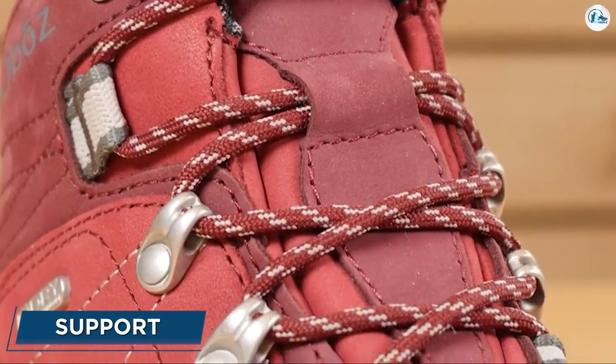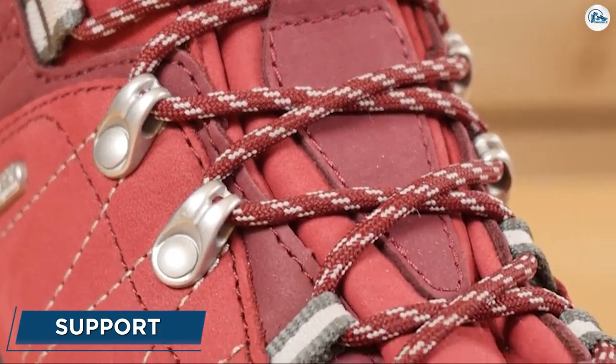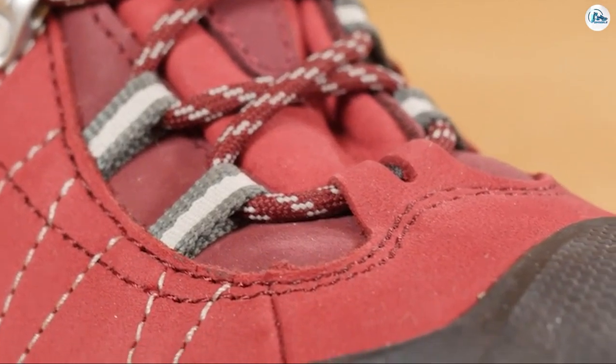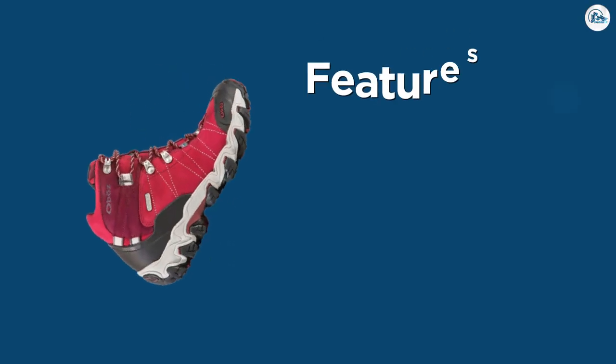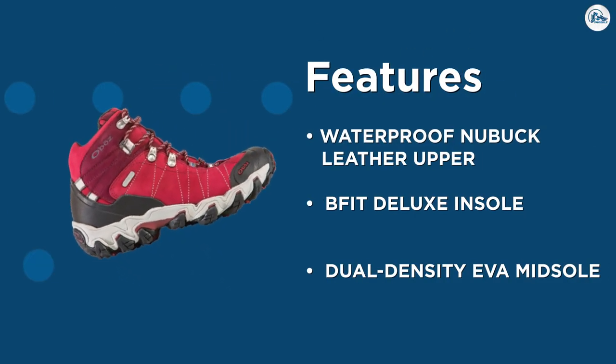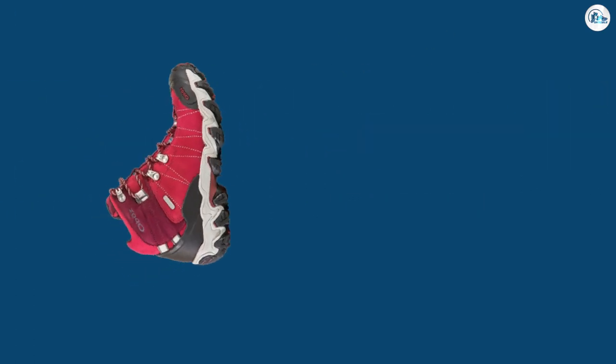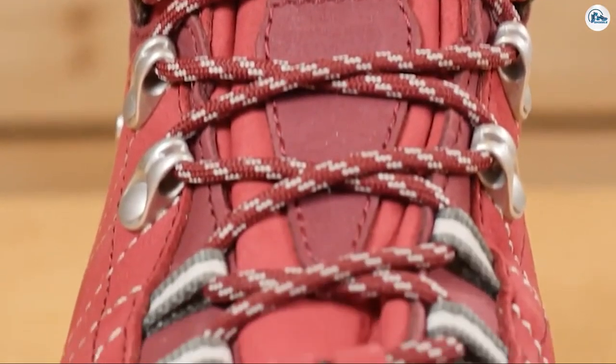Support. The lower scores the Bridger Mid received in the comfort category are made up for in their ability to provide support for long periods. Our feet felt very stable inside the Bridger Mids due to the nylon shanks and thermoplastic urethane forefoot plates. There was little movement from side to side, and we never felt at risk of rolling an ankle, even on uneven terrain.